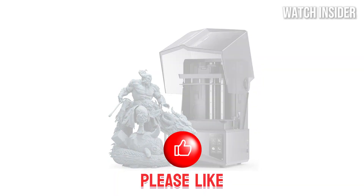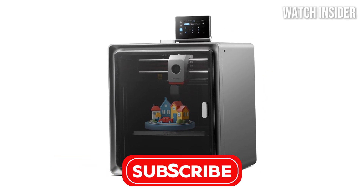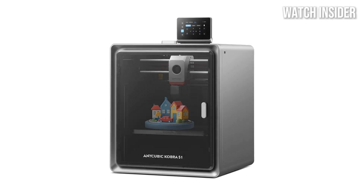Before we jump in, don't forget to like, comment, and subscribe for more awesome tech content. Now let's get started!